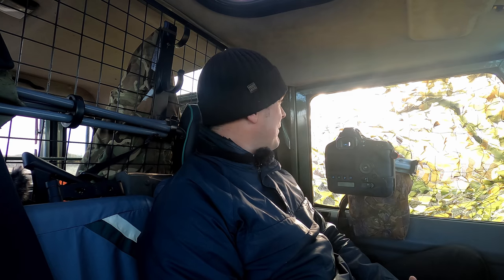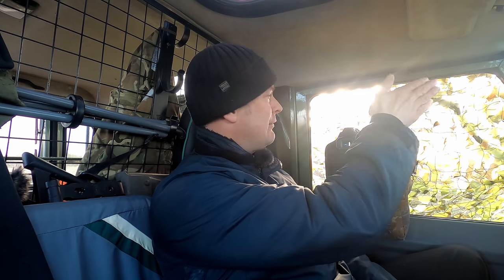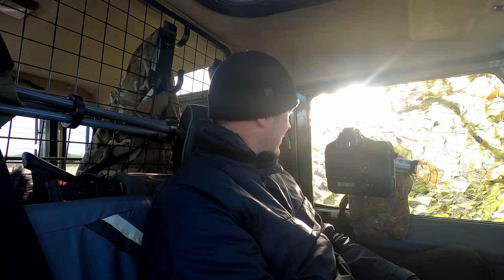Hi guys, welcome back. This is day two of the merlin and hen harrier stakeout. It's about half past nine and I'm set up in a slightly different location because of the position of the sun - I'm basically shooting right into it. I'm going to do a quick intro vlog from here and then head off in the ghillie suit into the willow scrub.